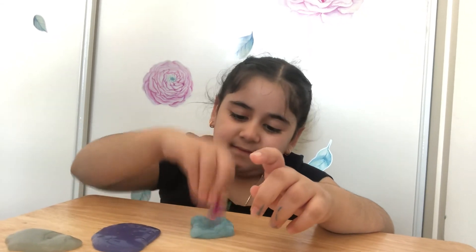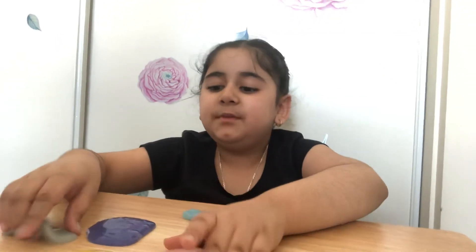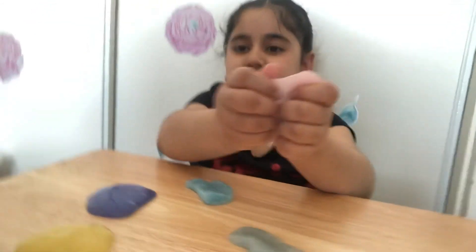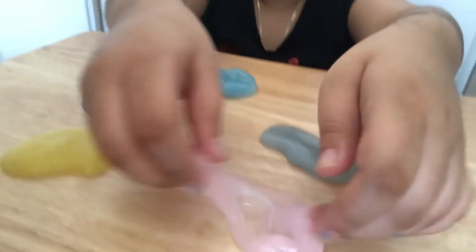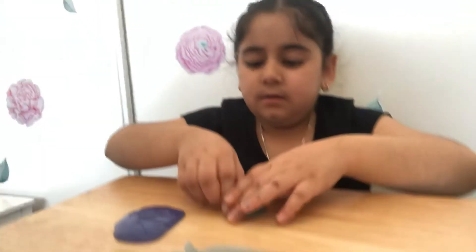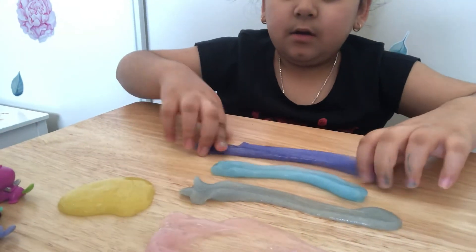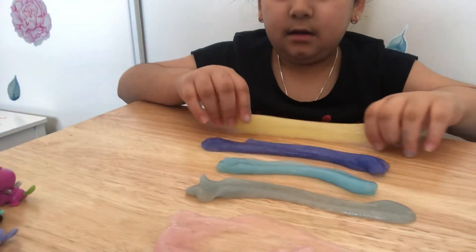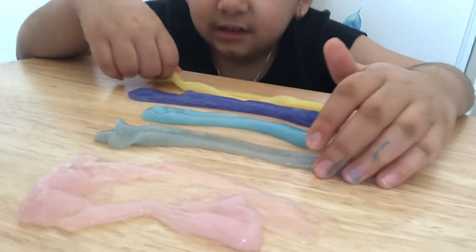Bye, guys! I hope you enjoyed all these slimes. Which one is your favorite? Is it this pink one? This mixed one? This blue one? Or this purple one? Or this yellow one? Which one? One, two, three, four, five colors — or slimes? Bye, guys!